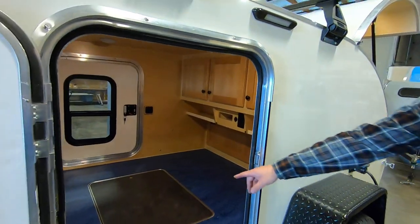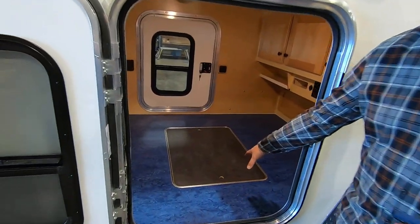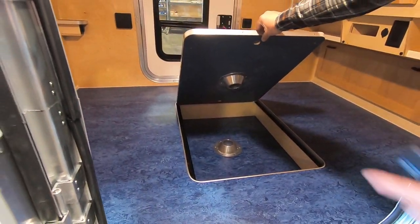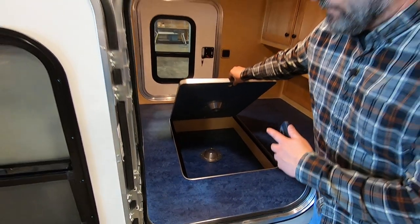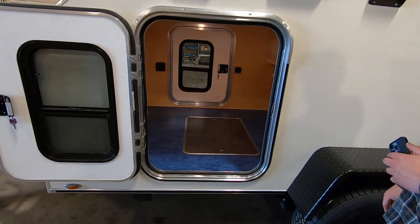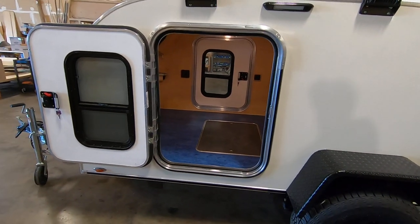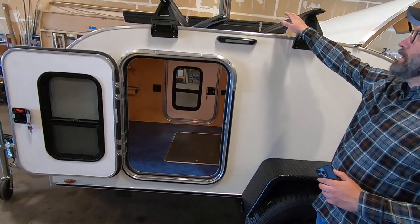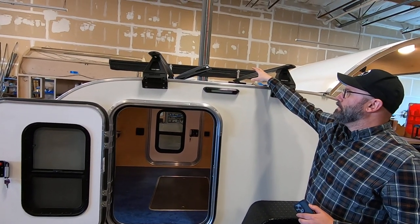You can see here inside the trailer is the interior table — this would lift up, and there's a table leg that will go up for the table. There's also a foldable mattress included with the trailer, though it's not in the trailer just yet. It also comes with a three-speed powered roof vent.